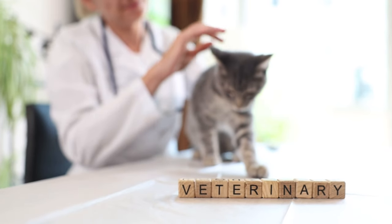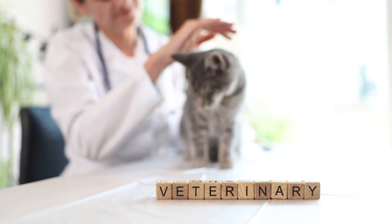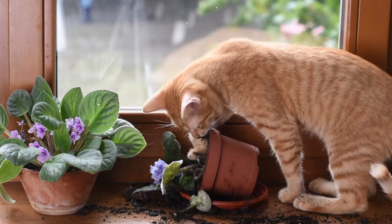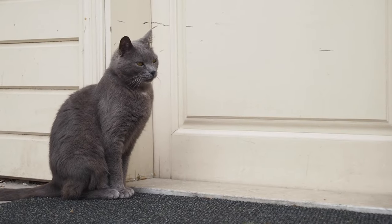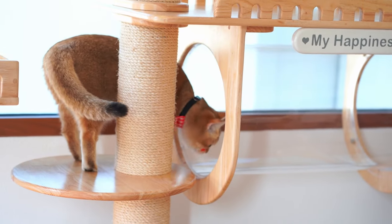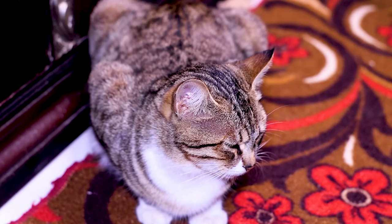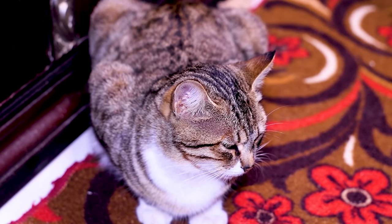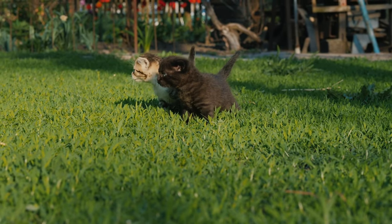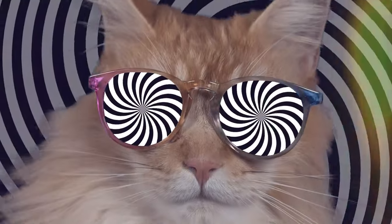However, if you want to ensure specific care standards and provide for your cat financially, creating a pet trust is a wise choice. Selecting a caretaker is one of the most critical decisions in creating a pet trust. This person will be responsible for the day-to-day care of your cat. Choose someone who knows your cat and understands their routine and needs, and discuss this responsibility with them in advance to ensure they are willing and able to take on the role.